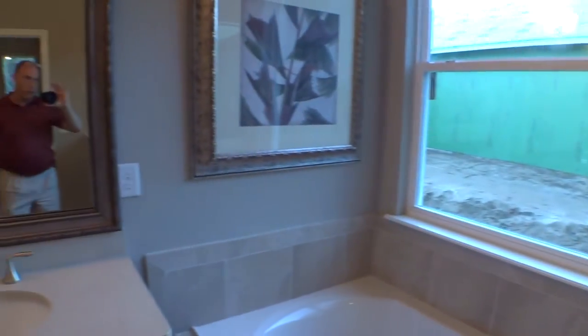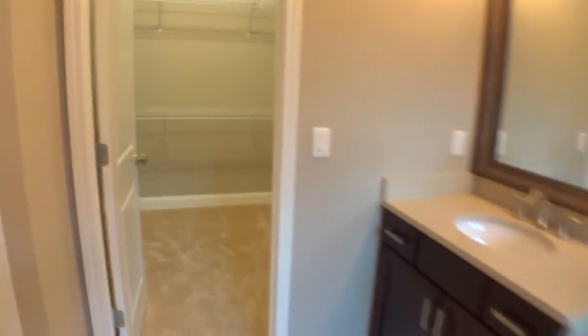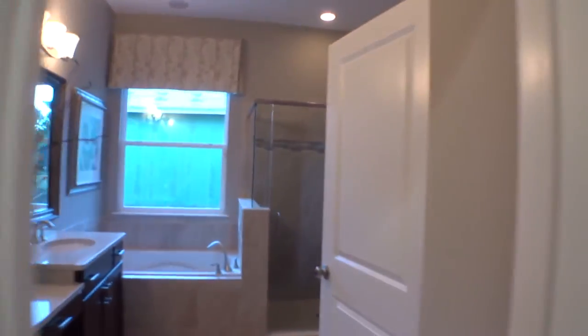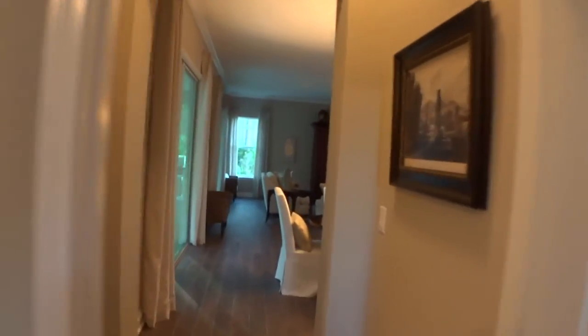Nice, well-appointed master bath with a walk-in shower — very clean and casual, good craftsmanship. There's a nice large walk-in closet, like a small bedroom. There's also a centralized area for all the home electronics — cabling, telephone, TV — so they don't have to tear up your home to access it later.